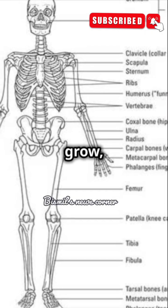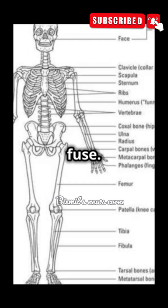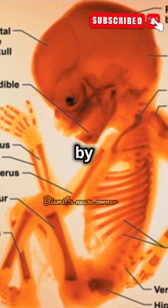As babies grow, so does the need for skeletal changes. For example, the skull, which is initially soft, begins to harden and fuse over time. These sutures will fuse into solid bone, a process that usually completes by the age of two.